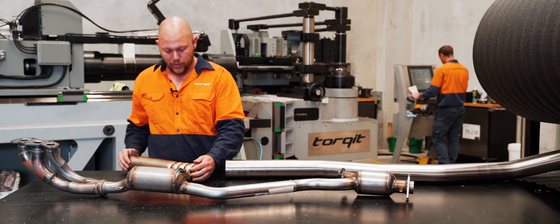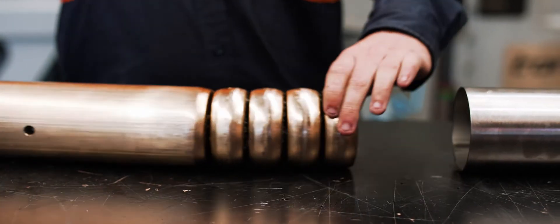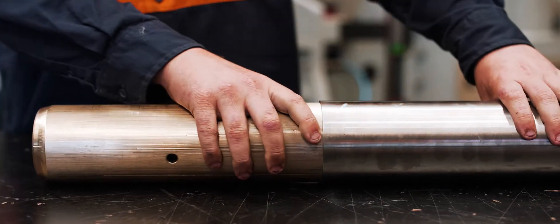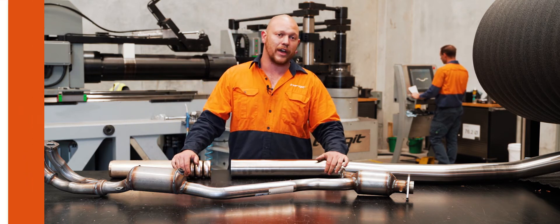How that's actually achieved is with the mandrel itself, which goes inside the pipe during the bending process. It physically fits clean inside this, and as the pipe gets pulled through the machine and the bend is made, these parts on the inside ensure that the inside diameter stays at its full diameter.